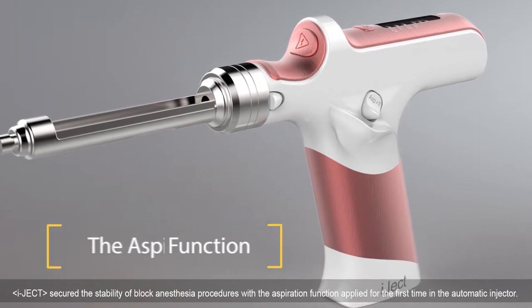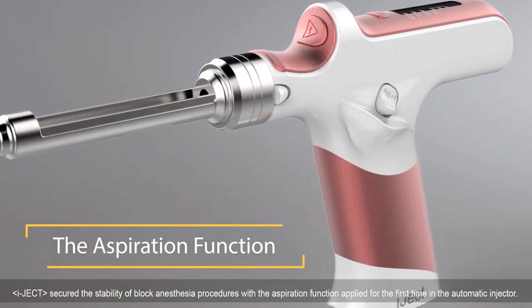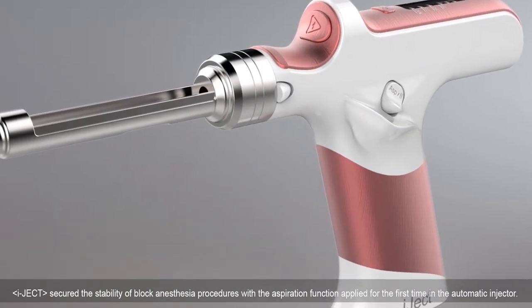IJECT secures the stability of block anesthesia procedures with an aspiration function applied for the first time in an automatic injector.